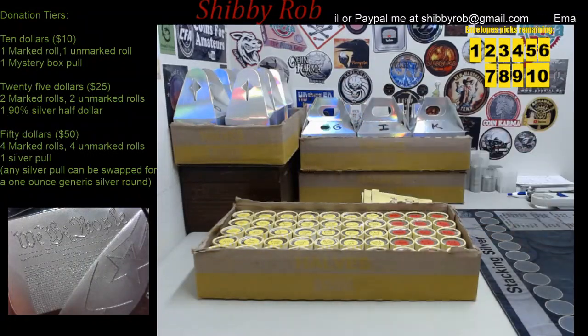Hello YouTube, it's ShibbyRob here and this video is going to be a comment and info video for a live stream I'll be doing tomorrow. Tomorrow is Saturday August 8th 2020 and we will be doing a 2 box coin roll hunt starting at 3pm Eastern Standard Time.